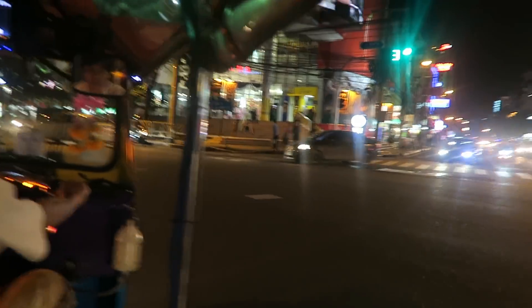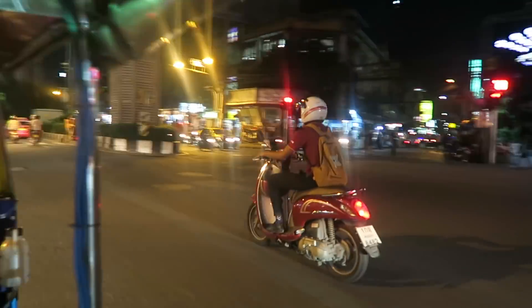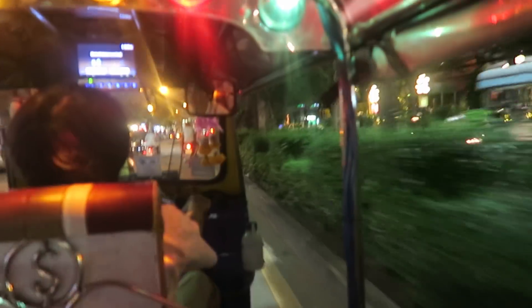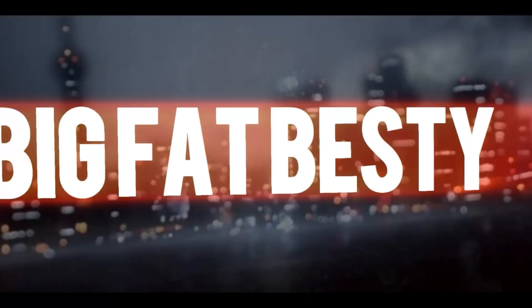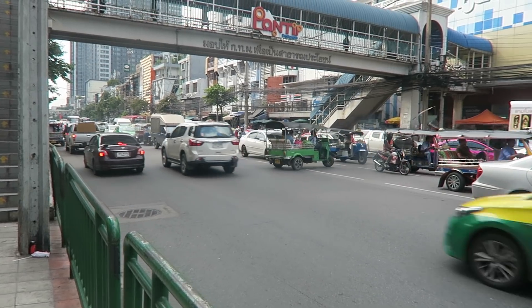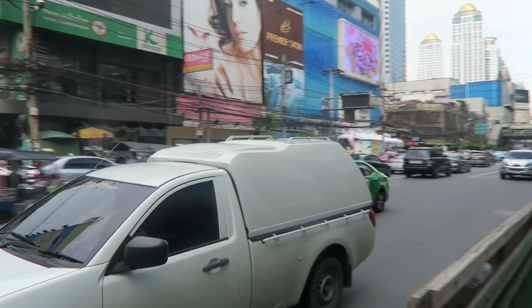Sukhumvit Road. Interesting manoeuvres. Hopefully I won't die. Busy, busy, busy road.